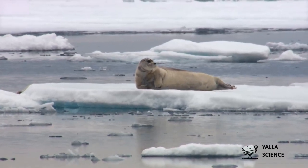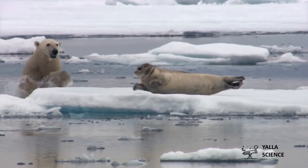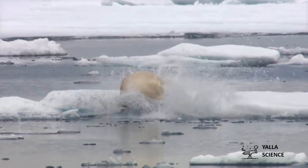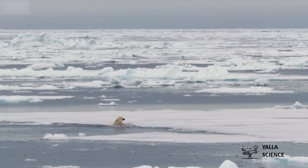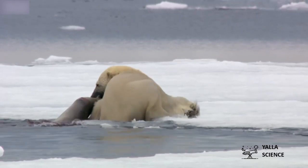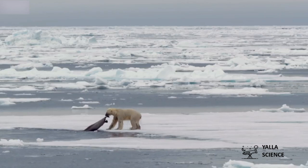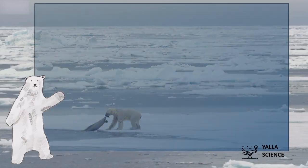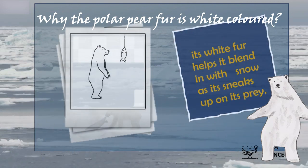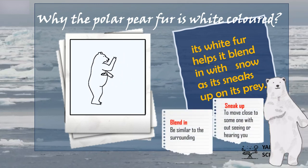The polar bear needs to eat, so it hunts. It tries to hide and move close to its prey without being seen or heard. The polar bear blends in with its surroundings by having white colored fur, just like the color of the snow. Its white fur helps it blend with the snow to sneak up on its prey.